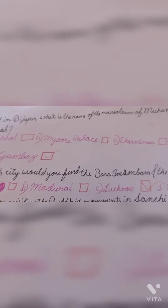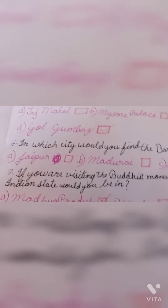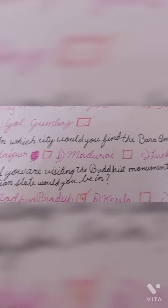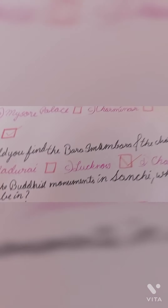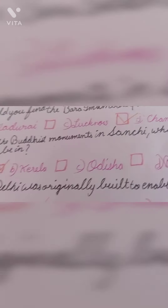Question number 5: Located in Bijapur, what is the name of the mausoleum of Muhammad Adil Shah? The correct answer is option D: Gol Gumbaz. Question number 6: In which city would you find the Bara Imambara and the Chota Imambara? The correct answer is option C: Lucknow.